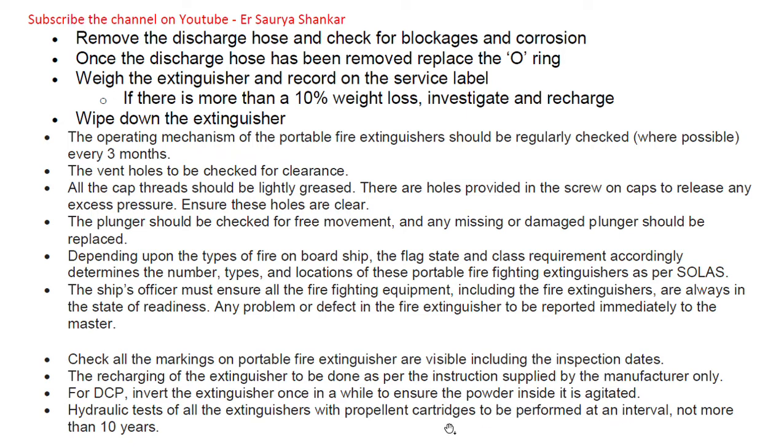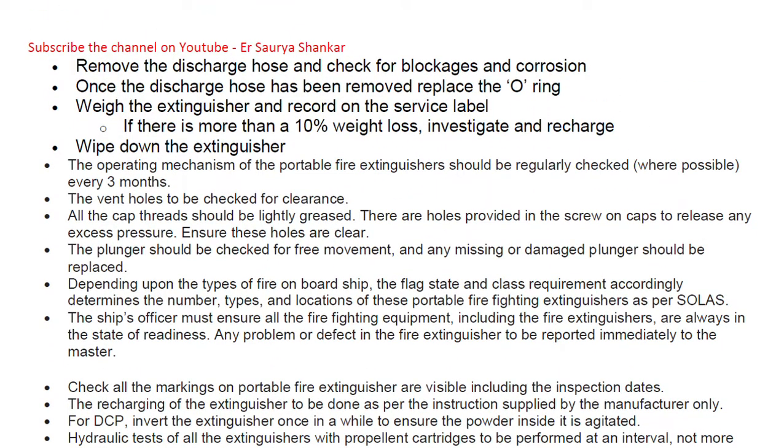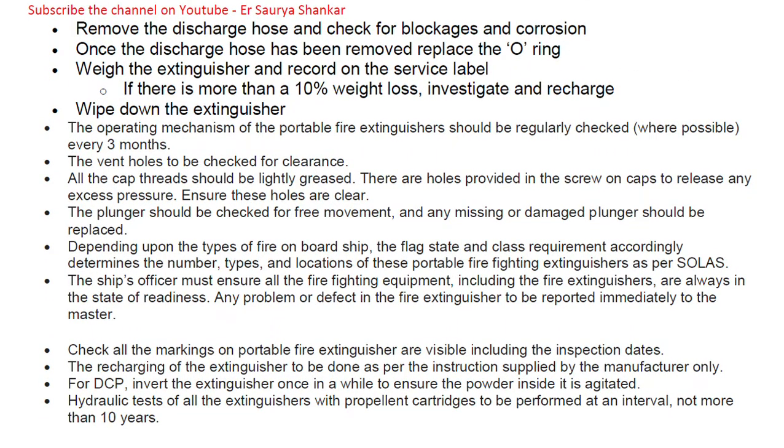Recharging of the extinguisher should be done as per manufacturer's instructions. For DCP extinguishers, invert the extinguisher once in a while to ensure the powder inside is agitated — otherwise caking will occur. Hydraulic testing of all extinguishers with a propellant cartridge is to be performed at intervals of not more than 10 years.